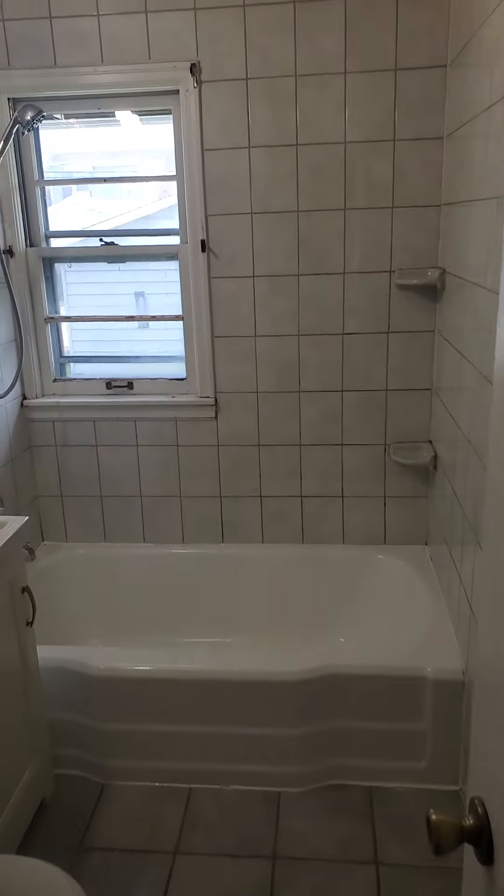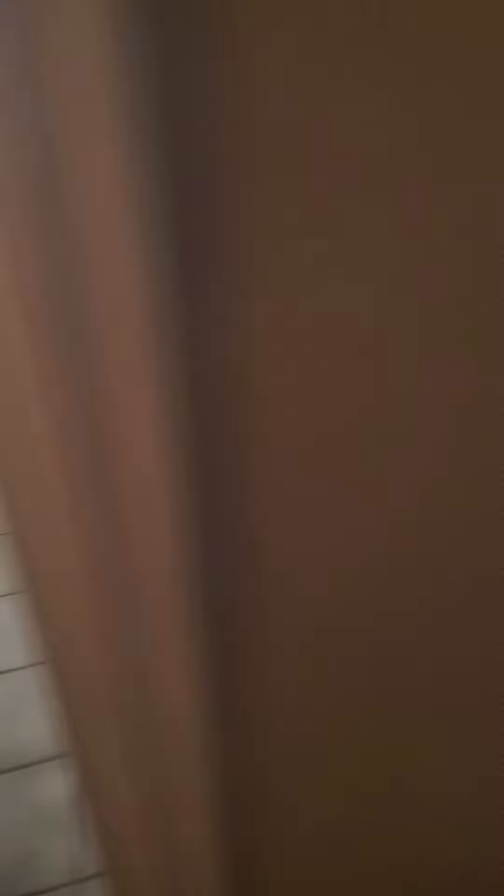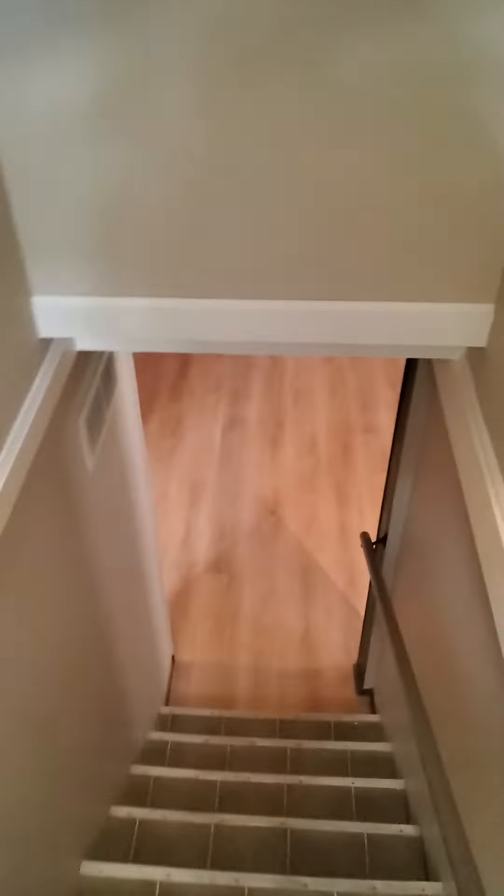And the bathroom area. Then coming back through the kitchen — the basement is finished, just had new flooring put down. It's very nice.